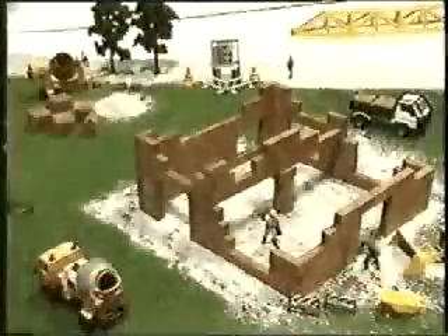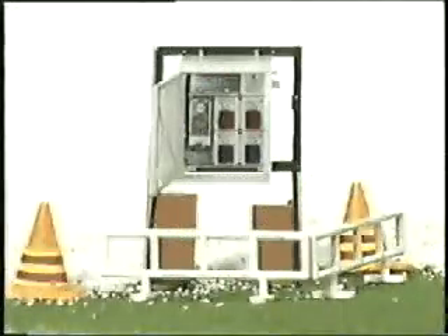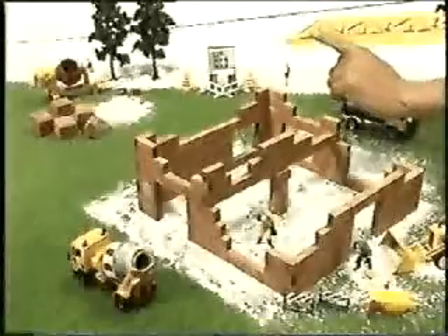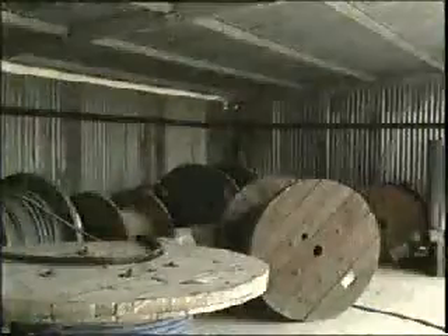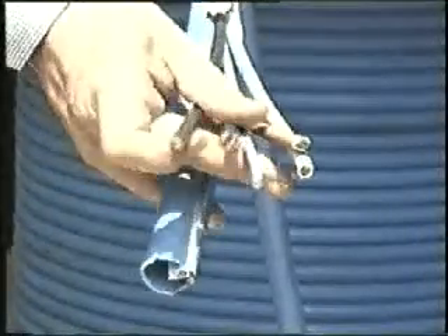Ora la corrente elettrica è in cantiere grazie ad un esperto installatore e ad un quadro generale. Ma per far funzionare gru, betoniere, trapani e altri utensili servono dei cavi che dal quadro generale portino la corrente dove sarà utilizzata. Servono dei cavi la cui sezione è stata correttamente dimensionata, dei cavi di tipo idoneo alla diversa posa.